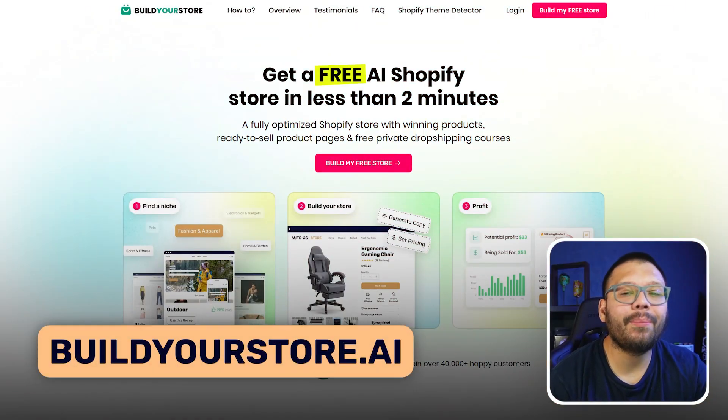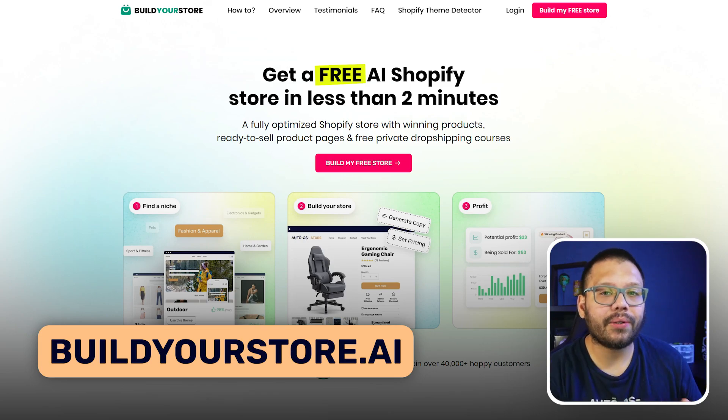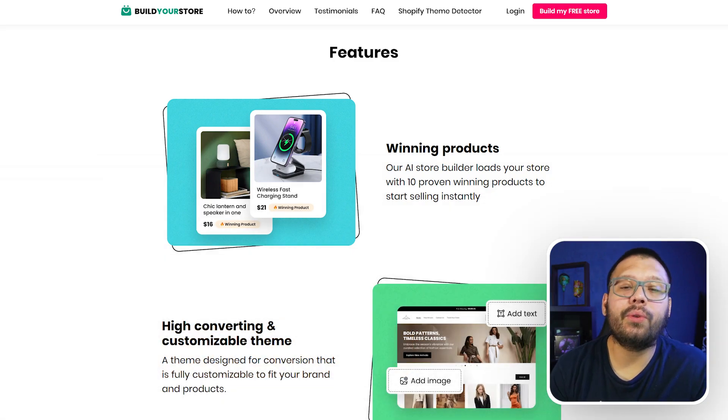Next up at number two, we have buildyourstore.ai. It's pretty similar to the AutoDS pre-built Shopify stores — you get access to a few different niches and winning products. Every single time you create a new store using buildyourstore.ai, you get access to 10 winning and trending products in that specific niche.